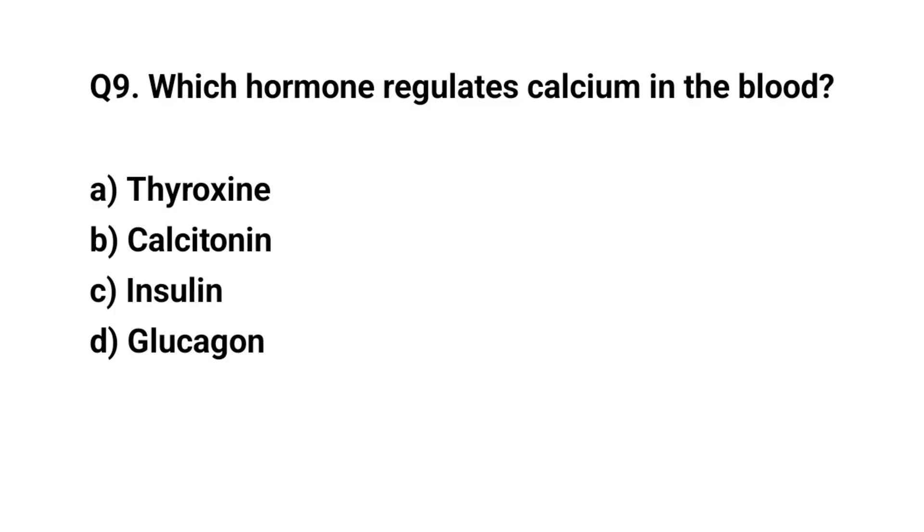Q9. Which hormone regulates calcium in the blood? The right answer is B. Calcitonin.